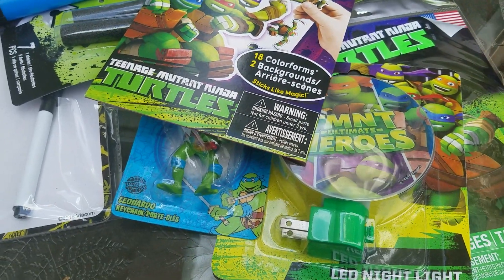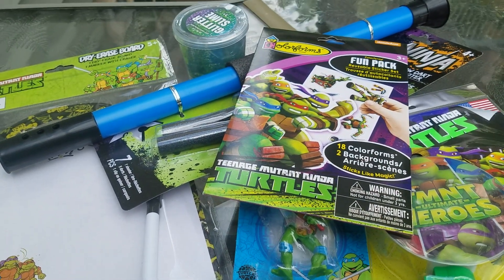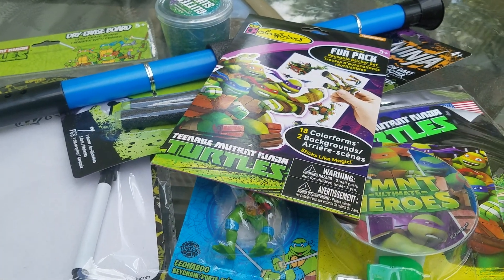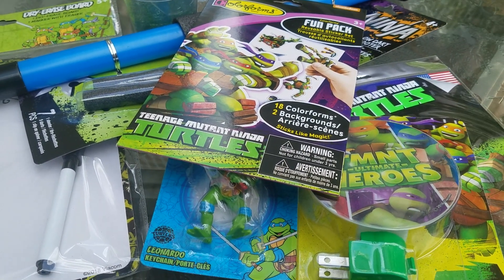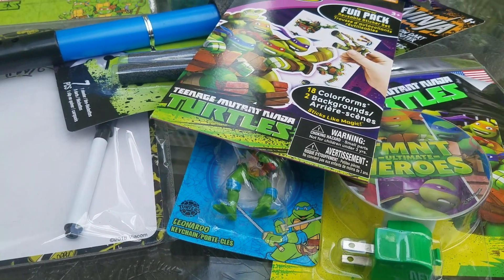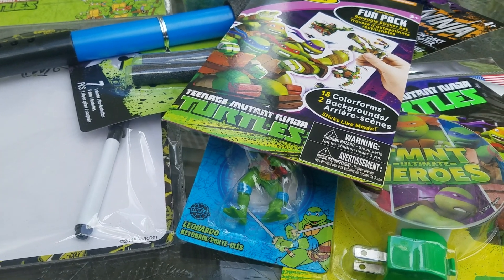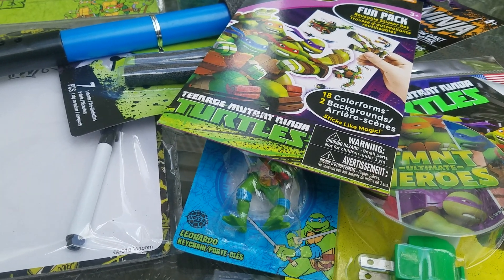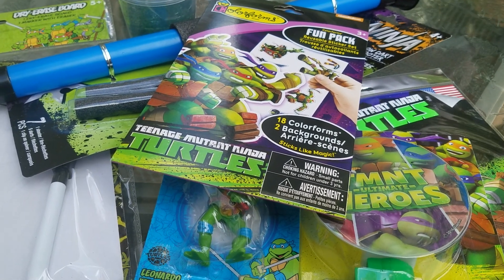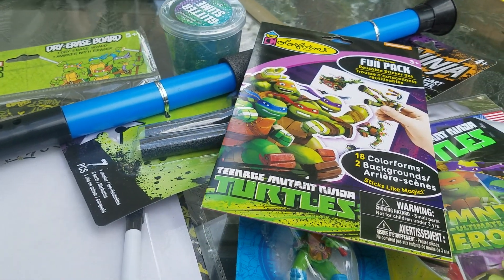The other reason I went into the store was because we have a birthday party coming up for a friend of ours. He is turning 5 and he loves Ninja Turtles — that's the theme of his party. I really wasn't intending on getting the bulk of his gift at Dollar Tree, but they had so many great Ninja Turtle things that I went ahead and grabbed some. It's going to go in a gift bag along with a gift card to make it a little bit more value.